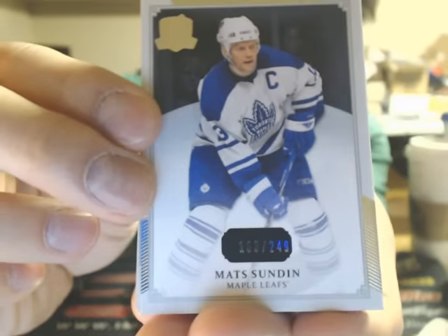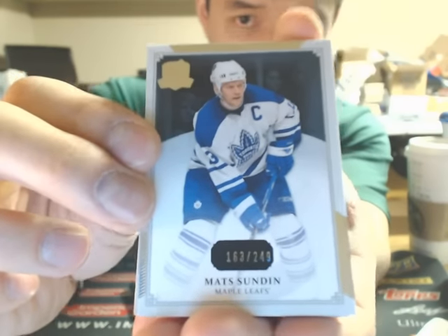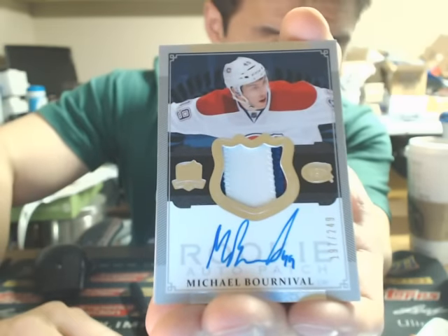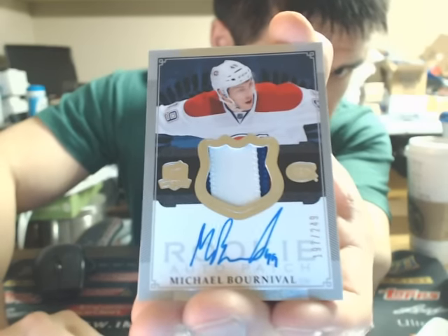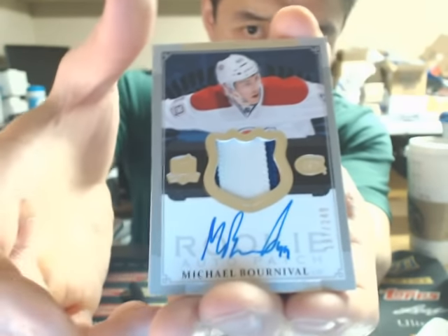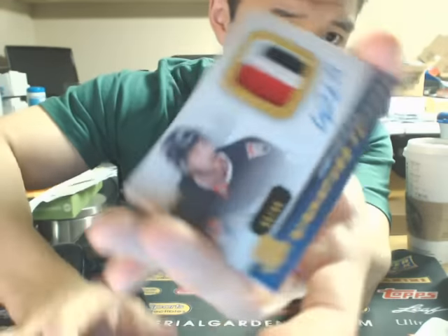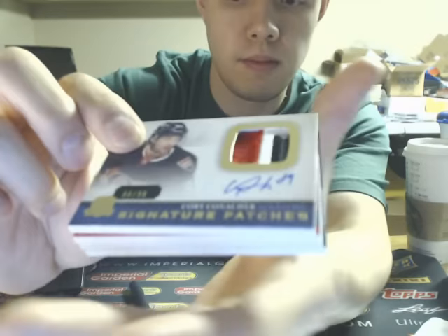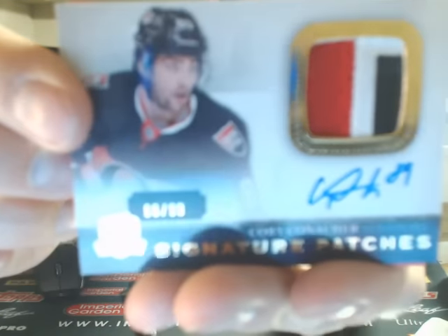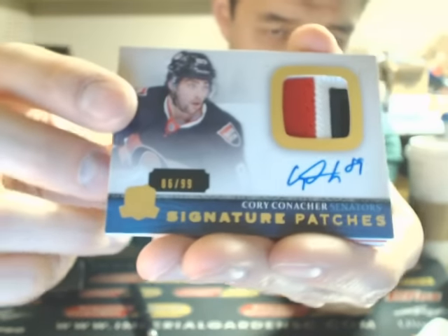We start the break off with a Matzendine base, 163 of 249, going out to Toronto. This one is a 2-color, 3-break. Got a rookie patch of Michael Borneville, 249, for the Habs. And this one is a 3-color Ultimate Signatures of Corey Conacher, going out to the Senators — 86 of 99.